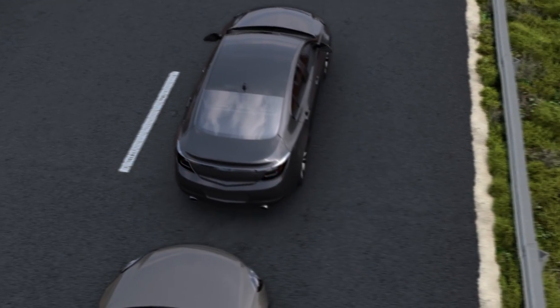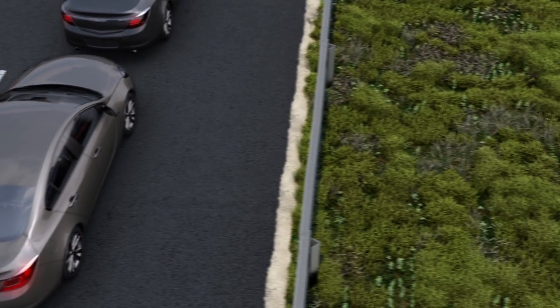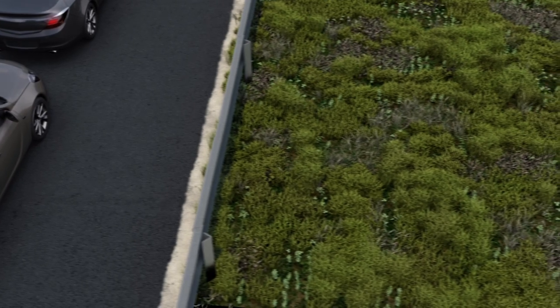That's adaptive braking, advanced technology that responds to the road and adapts to you.